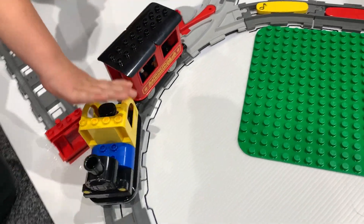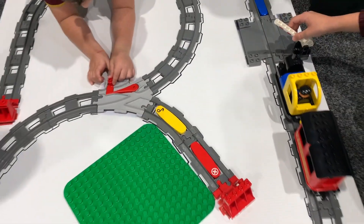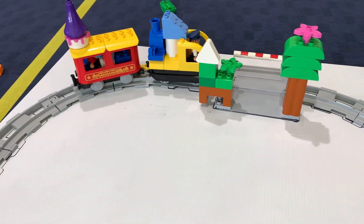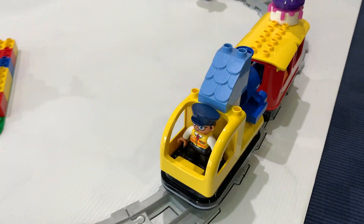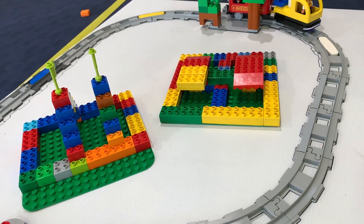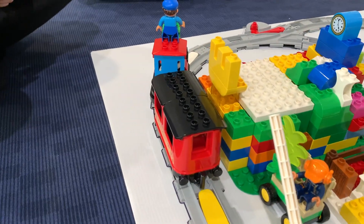Reason number one: it's a brilliant introduction to early coding concepts. We're not talking complex programming here — we're talking about simple, tangible coding using these colourful action bricks that kids place on the track at certain spots to tell the train to do a specific action, like stopping, changing direction, sounding a horn, or turning on the lights. This hands-on approach makes abstract coding ideas concrete and accessible, which is crucial for young minds. It's all about cause and effect and it lays the foundation for future STEM learning.